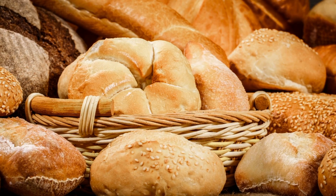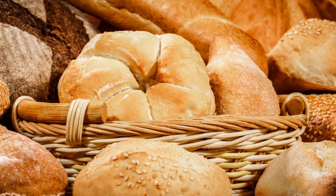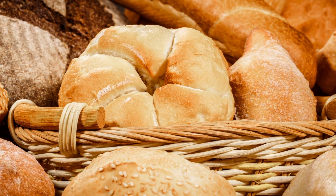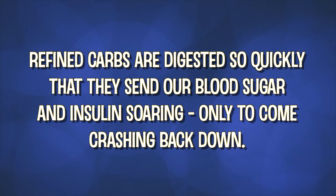Meaning we're hungry again faster than we should be, and the food we just ate has been turned into fat even though we needed it available in the blood for energy. Refined carbs include white bread, pastas, white rice, and the most refined carbohydrate of all — table sugar. If you're wanting to feel fuller longer, consider these foods your worst enemies. They're absorbed so quickly that they send our insulin and blood sugar skyrocketing only to come crashing back down, leaving us prematurely hungry, unable to focus, and sometimes shaky and irritable too.